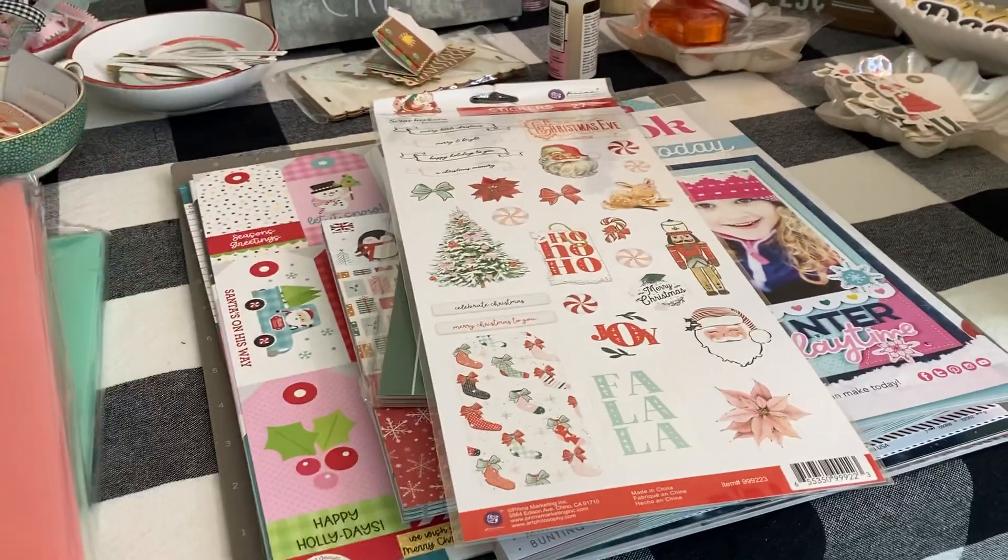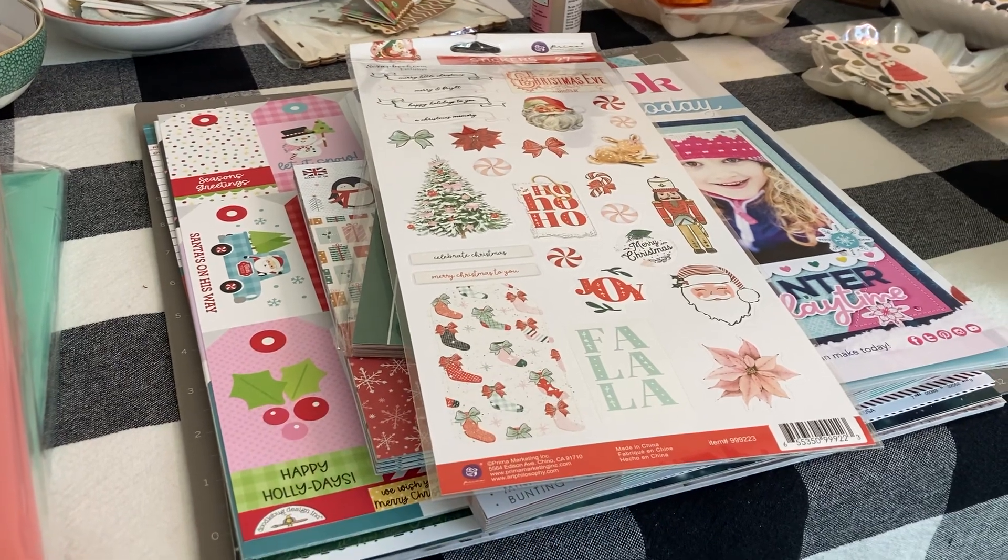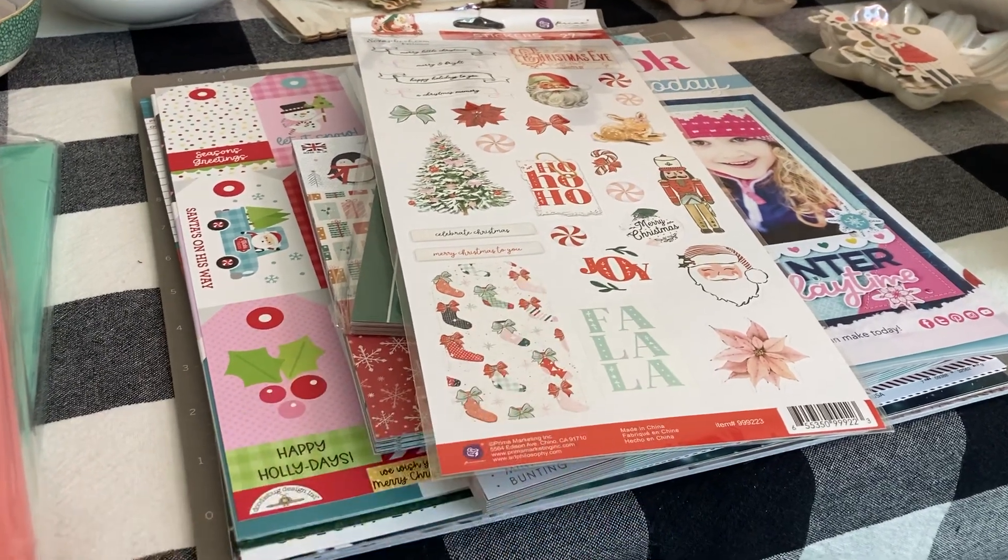Hello, I have a Scrapbook.com haul to show you. It just arrived about a couple of hours ago. I opened it up and I wanted to show you.